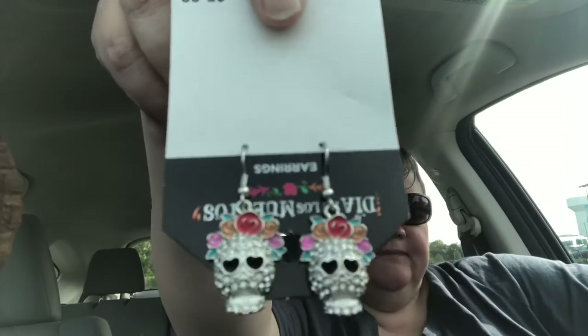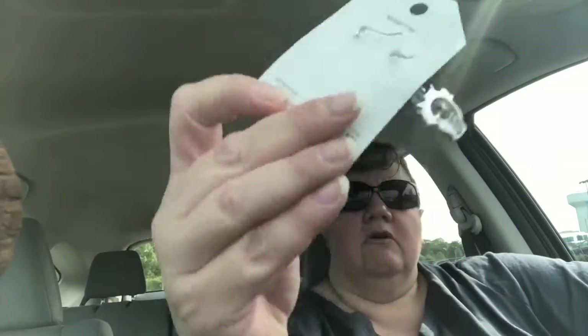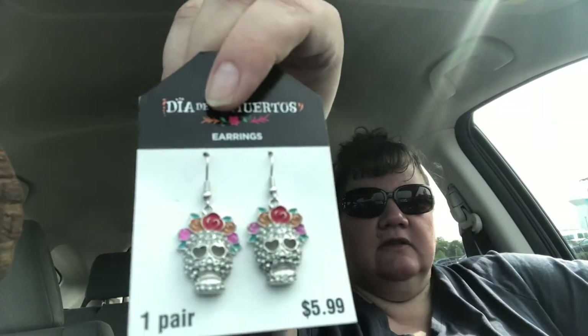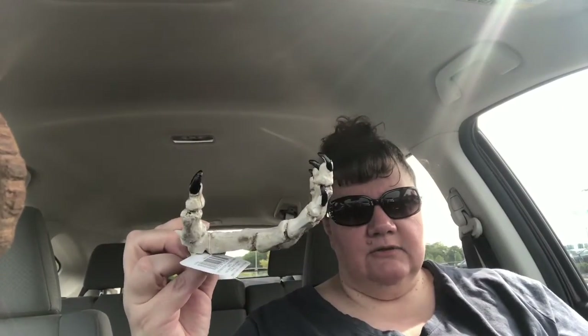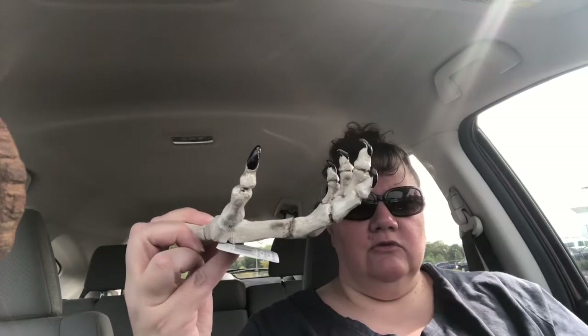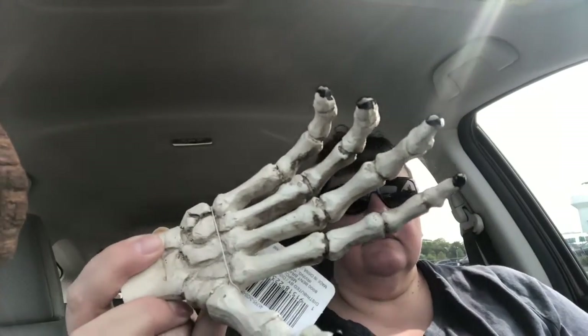First, I picked up these skull earrings — they're just for me but I thought they were really pretty. Everything Halloween was 40% off; these were $5.99 so I got them for about $3.79. Then, if you know Yankee Candle, they have really large hand holders — well, this was a much smaller one, and since my candles have a smaller base, I thought it would be really cute to place the candle on top. I also liked that it has black nails. That was $7.99.